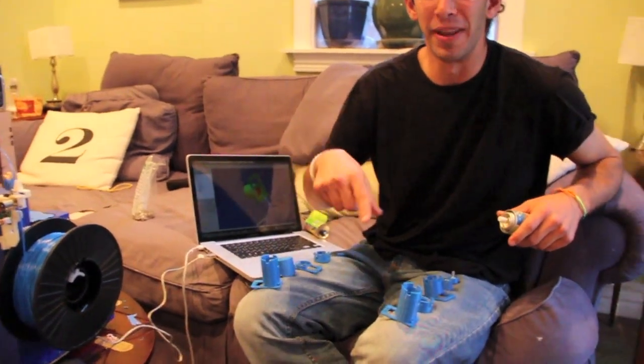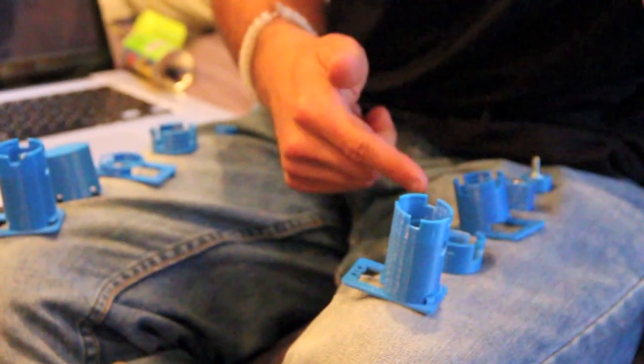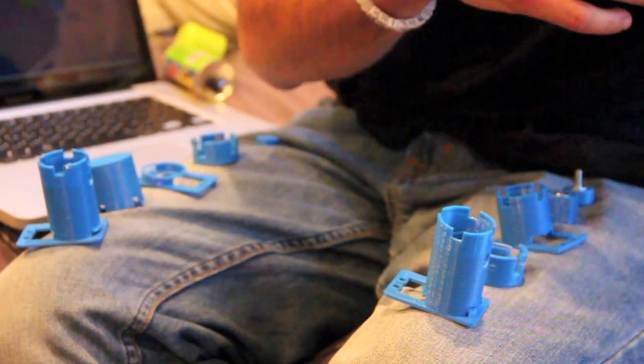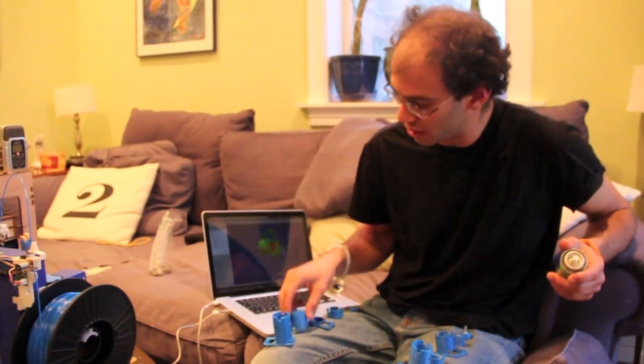These are all the iterations I went through during R&D — getting the fits exactly right, getting parts to fit and snap together. They didn't always come out right the first time, but to print each one out cost me about 10 cents and just took another 20 minutes to print.